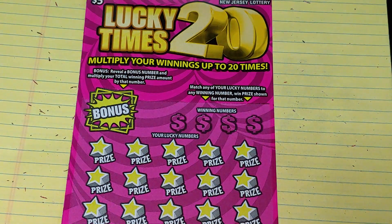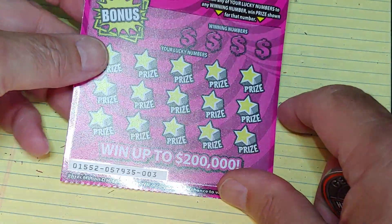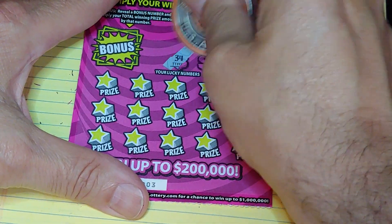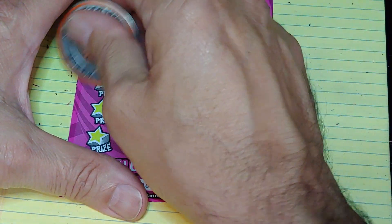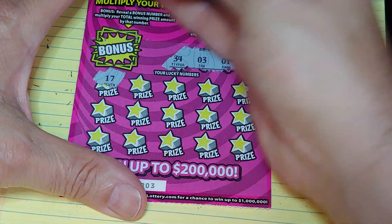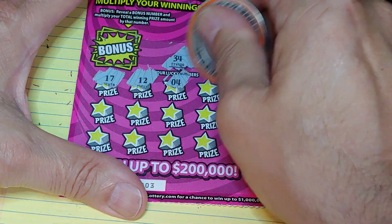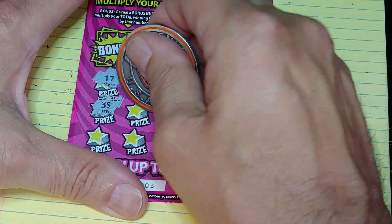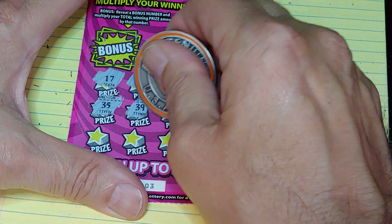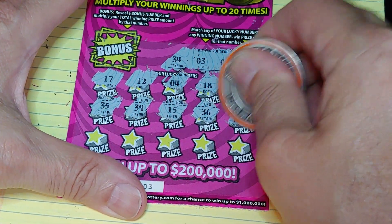Up next, the Lucky Times 20 — ticket number three. We're looking to match your number to the winning number to win that prize, and if we win we can multiply it up to 20 times. What are we looking for? $34, $3, $1, and $16. We have $17, $12, $4, $18, $21. Next row: $35 — all these one-offs — $39, $15, $36, and $11.